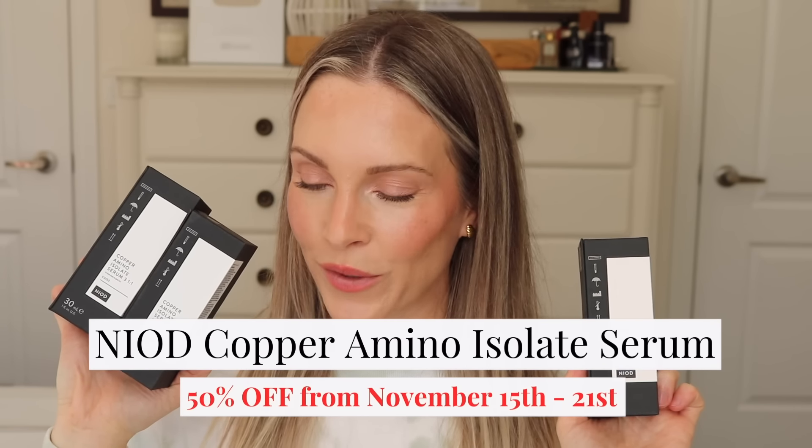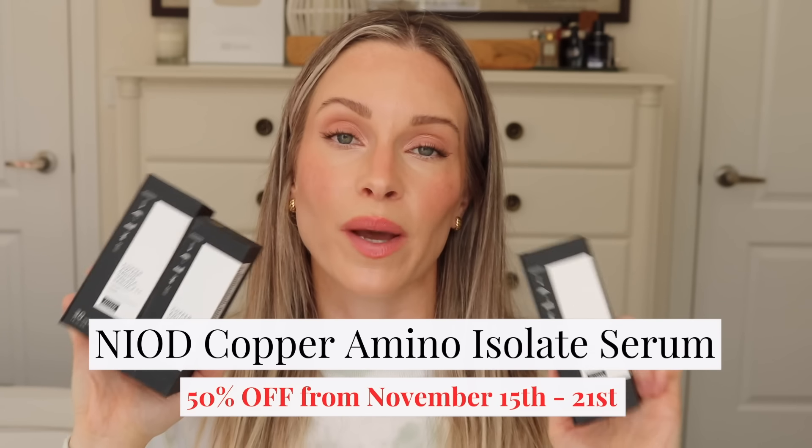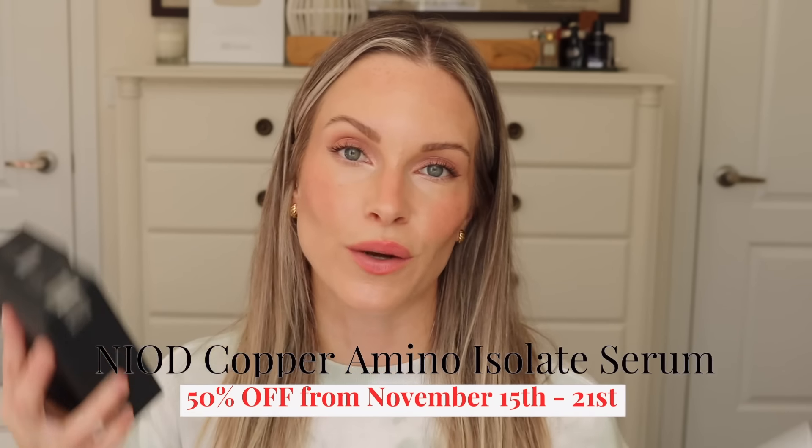I picked up three NIOD Copper Amino Acid Serums. If there had been a better sale I would have picked up more, but I had to get at least three because this is one of my go-to copper peptides. I'm obsessed with it — if I don't use vitamin C in my morning routine I incorporate copper peptides, and when I don't use NIOD at nighttime I use copper peptides. Copper peptides can really help to firm the skin and address fine lines and wrinkles.